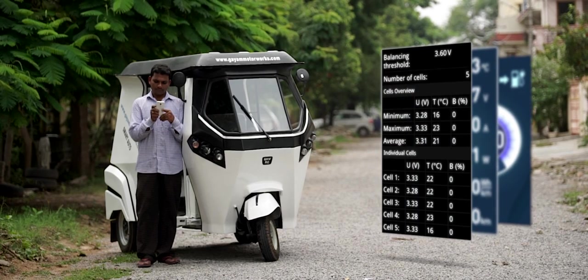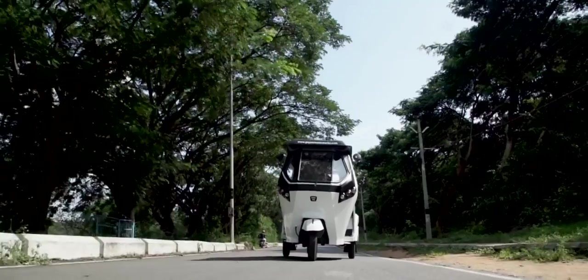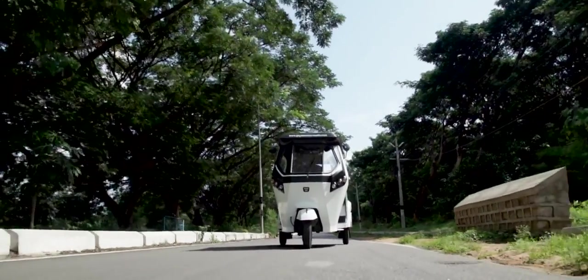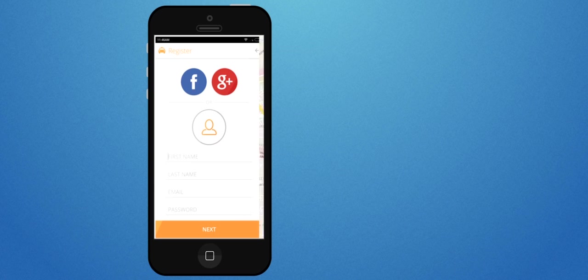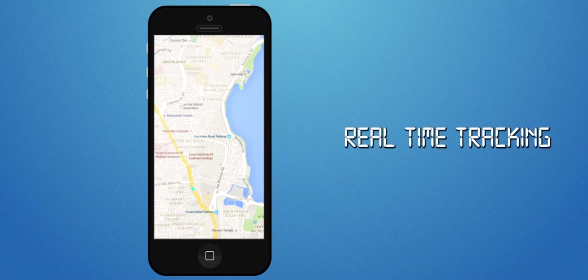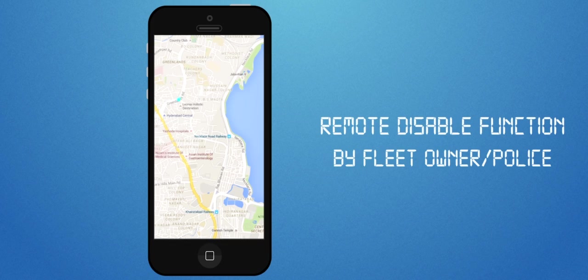Just download the app, switch on your Bluetooth, and you're good to go. GMW smart autos are a boon for fleet owners. The integrated app, WeCabs, provides real-time tracking of the vehicle just by logging onto Facebook or Google. A remote disable function can also be enabled to shut down the auto remotely, either by the fleet owner or police in case of emergency.